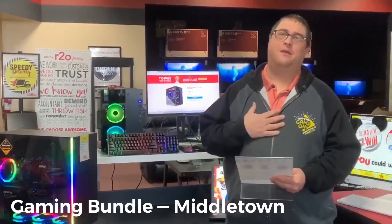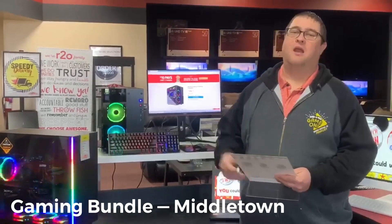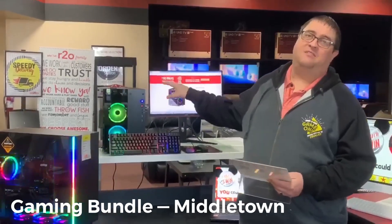Good morning. Chris from Rent to Own, and I want to talk to you about our nicest gaming tower, the Legacy 2.